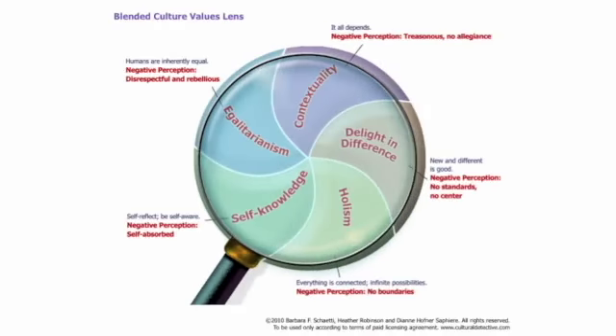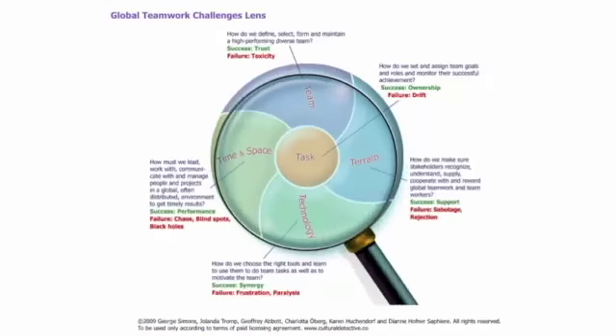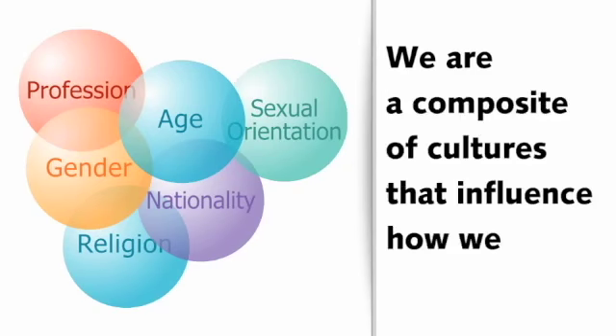Through an experiential learning process, Cultural Detective helps you understand why colleagues from other countries act the way they do, and why you act and react the way you do. You begin to see that we are all driven by our values and beliefs, influenced by our culture, our upbringing,